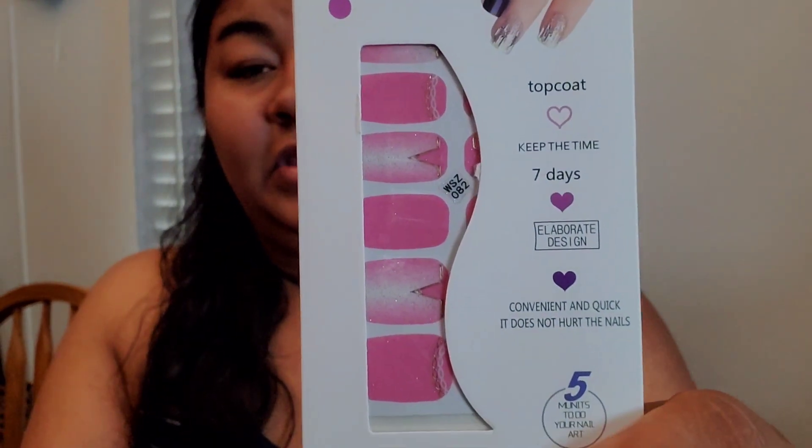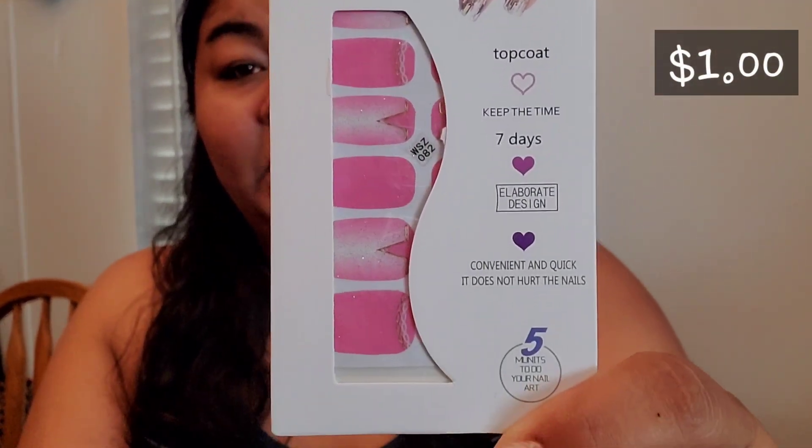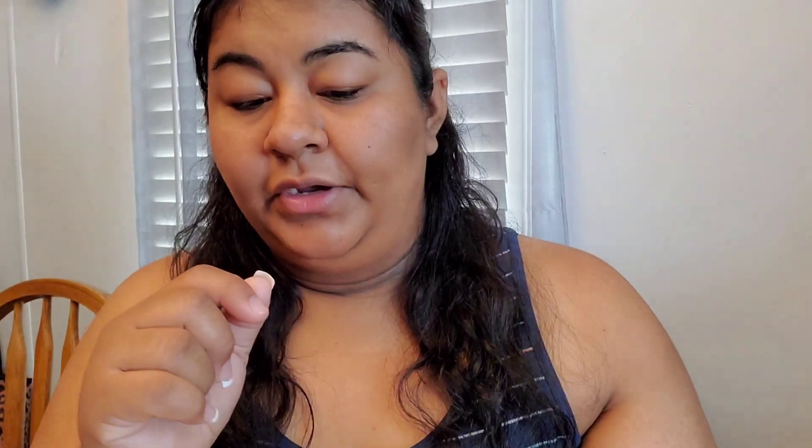Next I got these nail stickers. I don't think these are quite the nail stickers I wanted, but I'm going to give them a try. Nail stickers at drug stores can be a little pricey. This is what they look like — I don't think I'll be putting hot pink nails on my fingers since I don't like super bright colors, so I'll probably just give these away.